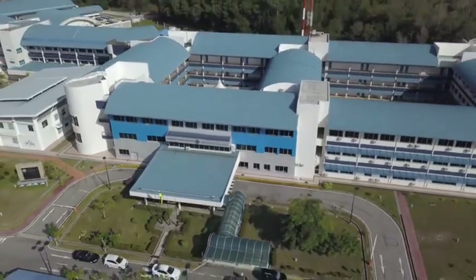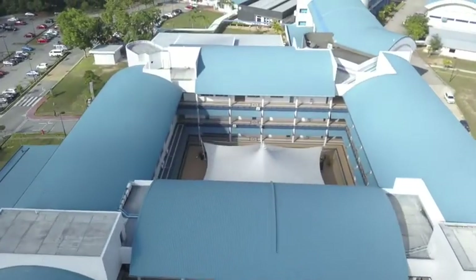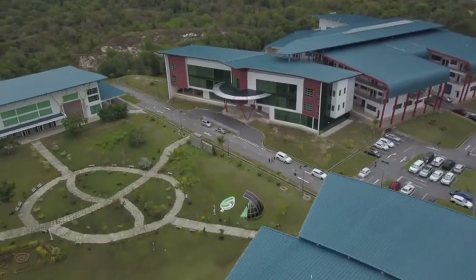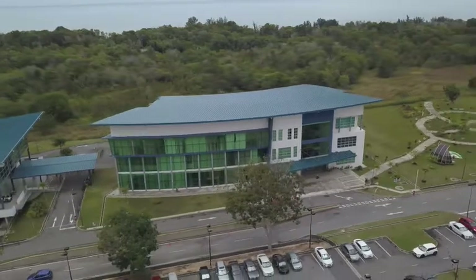In 2008, UTB was upgraded to a university by His Majesty the Sultan and Yang Di-Pertuan of Brunei Darussalam, and since then it has produced marketable graduates for the nation.